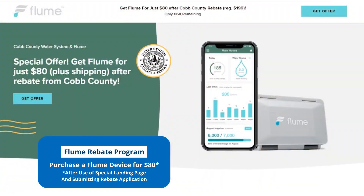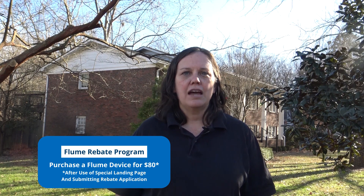Our second Flume program offers an incentive to Cobb County Water System customers, providing a $100 bill credit after purchase and installation of a Flume Smart Home Water Monitor System. These devices retail for $199, but with purchase through Flume's special landing page available only to Cobb Water customers, you pay $180 up front. After purchase and installation, you will receive an email from Flume with a link to a short online form to fill out with Cobb Water to receive your $100 bill credit. That makes the whole unit just $80.